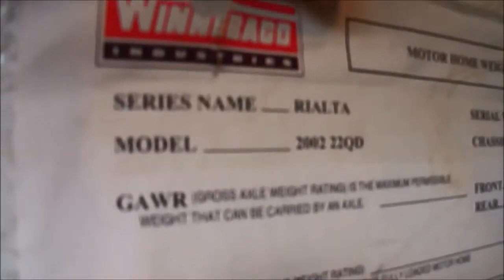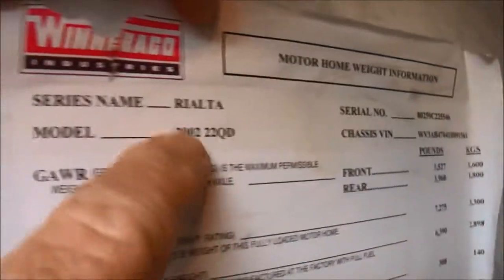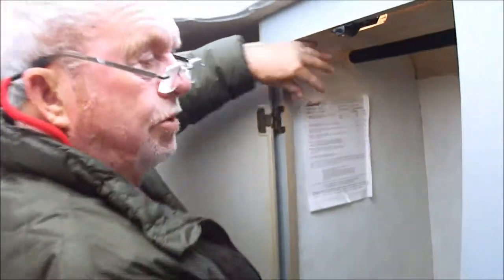We thought we'd come in and show you this. You see Winnebago motorhome information — that's all the information on the Rialta. It is a 2002 22QD.